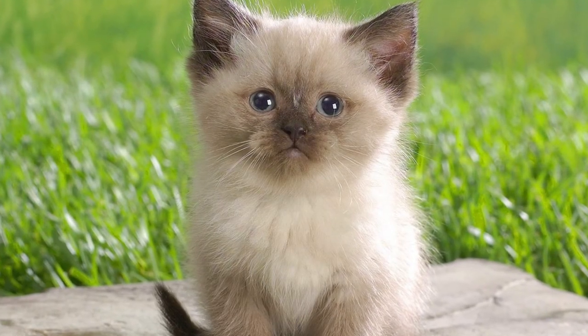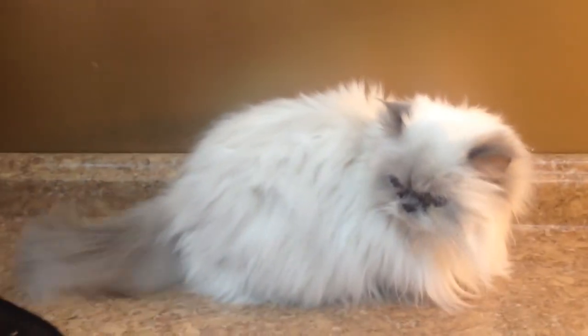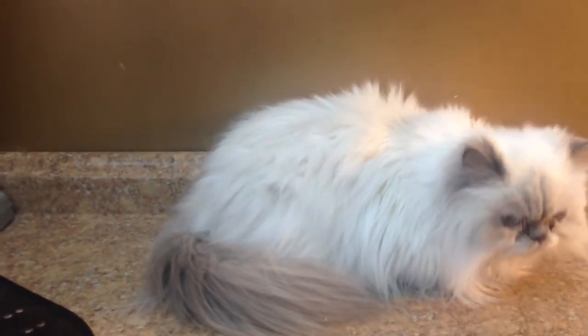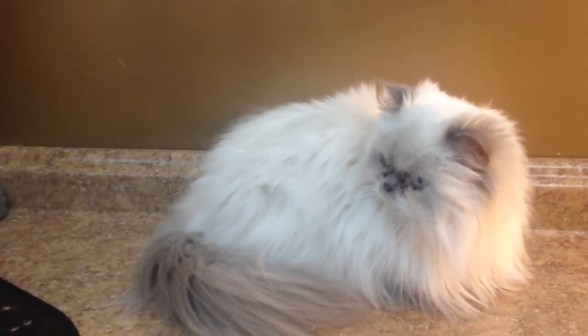Proper nutrition is also necessary. Aside from a fresh, clean water dish, a nutritious cat food should provide your Himalayan with a balanced diet.